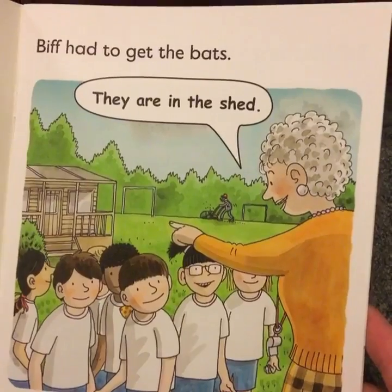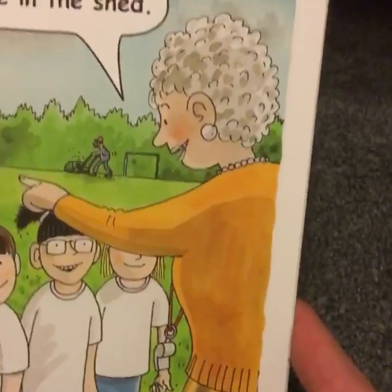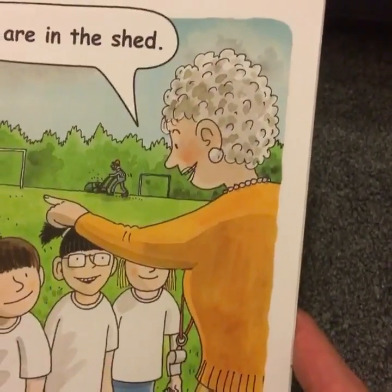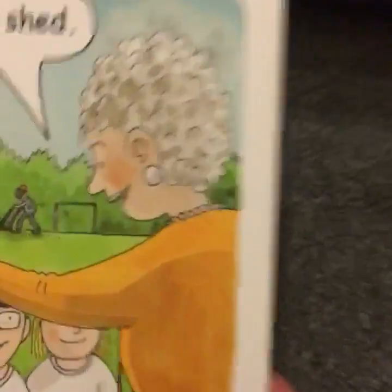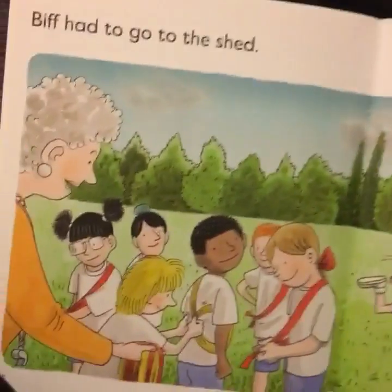Biff had to get the bats, Mrs. May telling her they're in the shed. And why is she sending Biff? Well, there's no way she's getting herself dirty in this amazing outfit she's got on today. So off you go Biff, not even scared of the health and safety implications. What she'll do is send Chip to go with her - there we are, they can look after each other. Off you go.